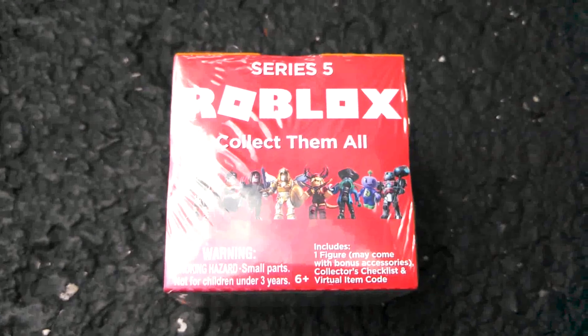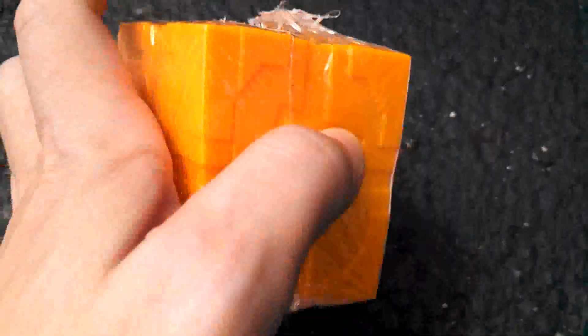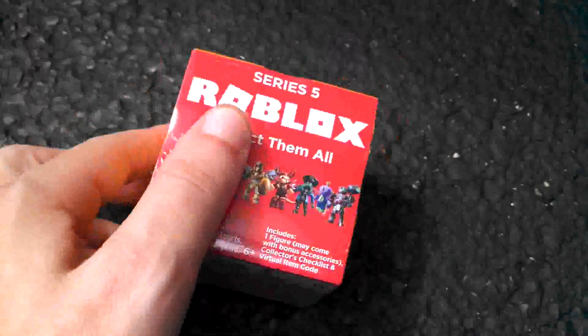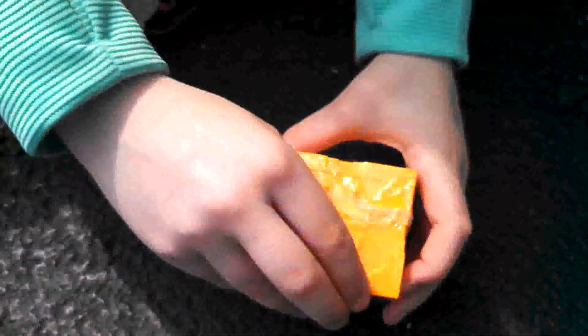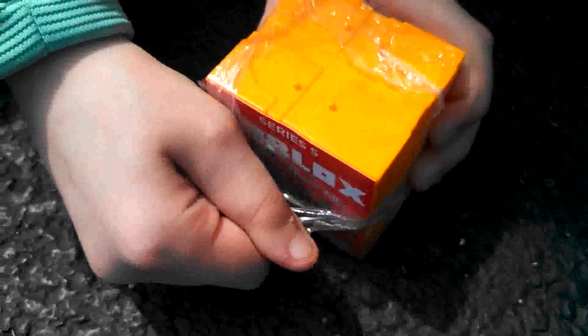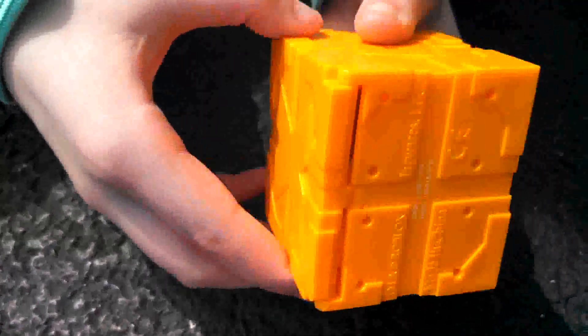Hello everyone and welcome back to my channel. Here is that Roblox toy that I have not opened yet. I am going to open it — we're gonna reveal and see what is inside. Let's get this little toy open. It's a Roblox Series 5 toy, I wonder what we're gonna get.